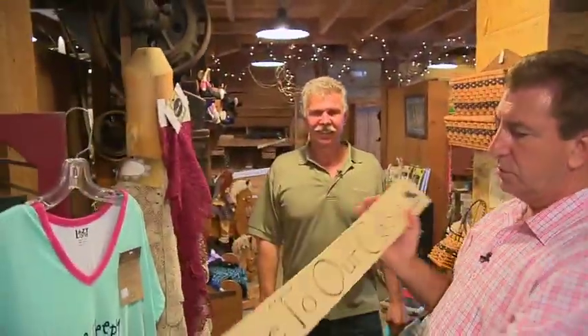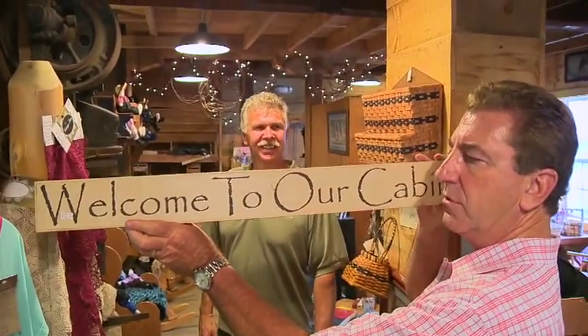It's a beautiful place and I've had a great time here. I found this sign over there — it says welcome to our cabin. I'm going to get one of these. Welcome to New Day Cleveland.